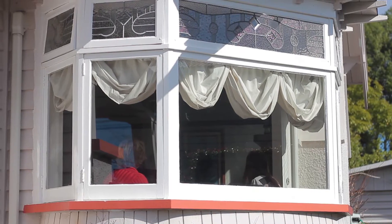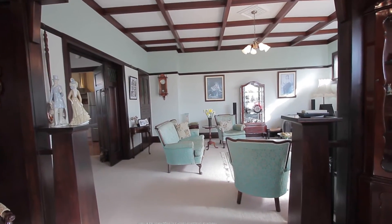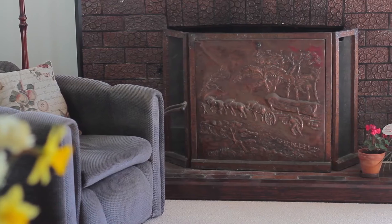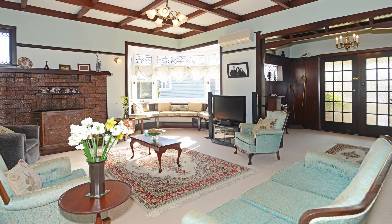Just look at all the ornateness. It is absolutely gorgeous. This is my spot. I'm sitting here in the sun and I can look at some of the marvellous features in this home. There are two open fireplaces, beautiful sliding doors with the dark stained timber.